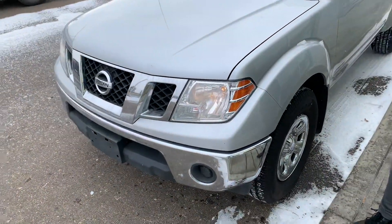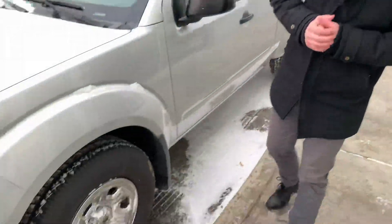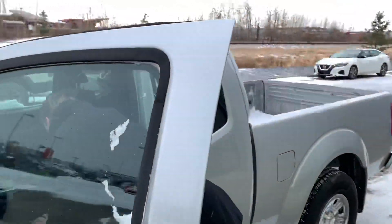As you can see up front here, the overall condition is really good. No major rock chips, nothing like that. Practically brand new all-season tires, beautiful alloy rims.